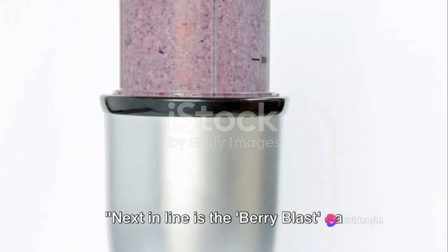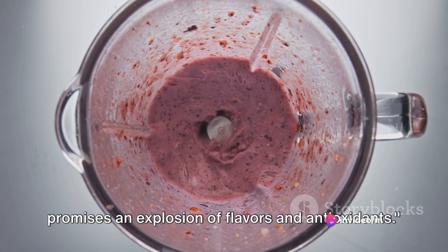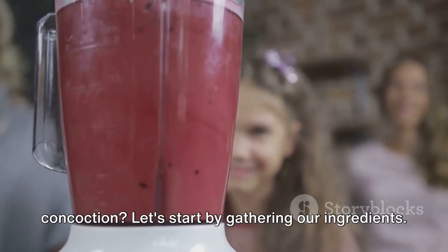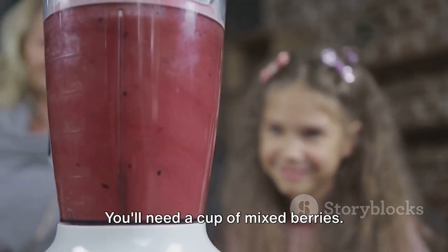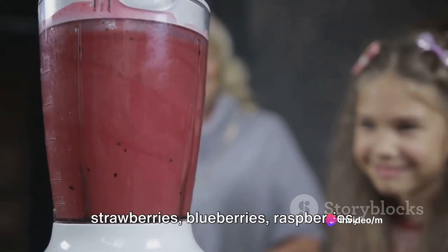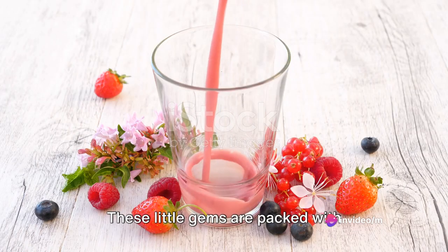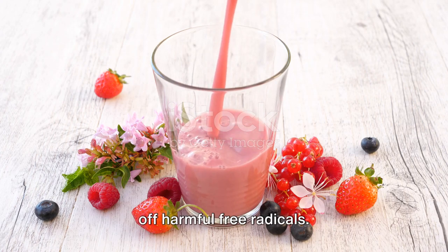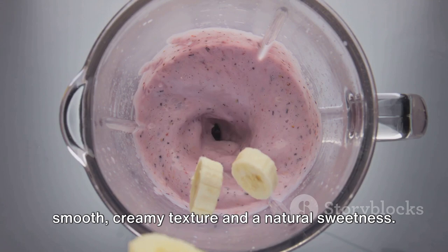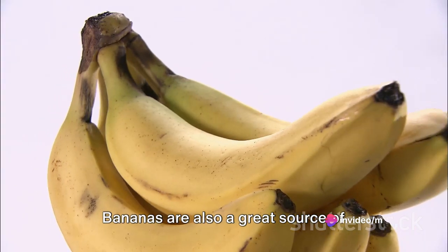Next in line is the Berry Blast, a vibrant mix of your favorite berries that promises an explosion of flavors and antioxidants. Let's start by gathering our ingredients. You'll need a cup of mixed berries — any combination of strawberries, blueberries, raspberries, and blackberries. These little gems are packed with antioxidants, which help your body fight off harmful free radicals. Next, we'll add a ripe banana for a smooth, creamy texture, natural sweetness, and a great source of potassium.